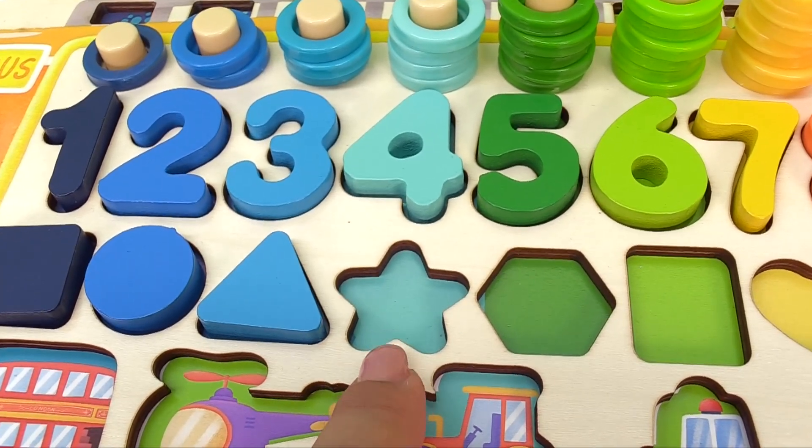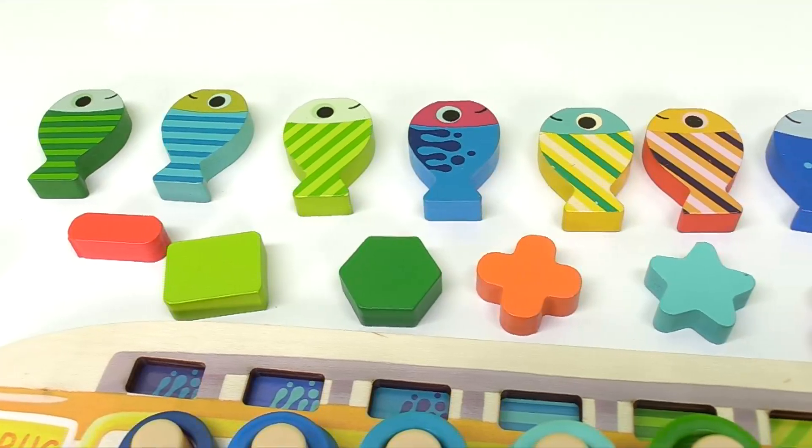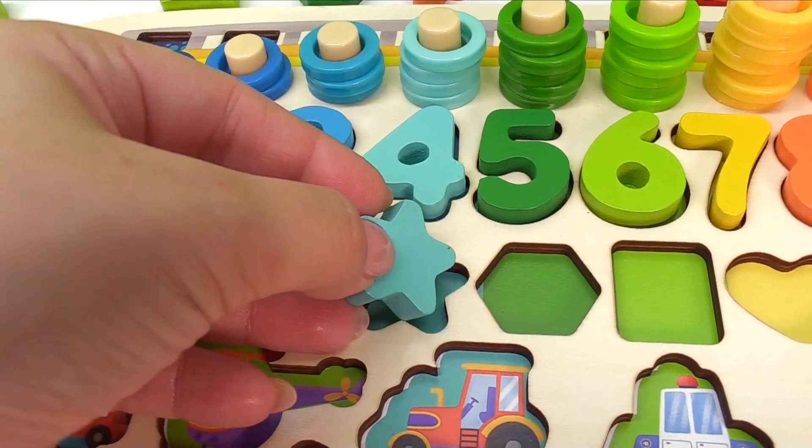And now, what do we have here? It's a star. Do you see this star anywhere? You found it. Here's the light blue star, and it goes right here.